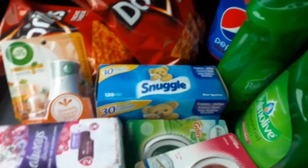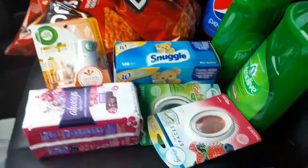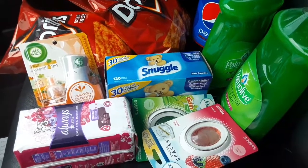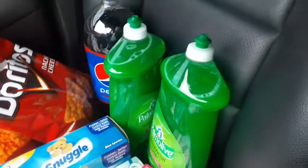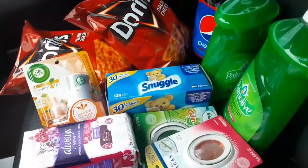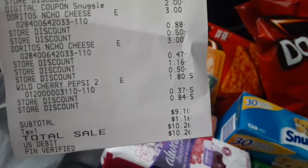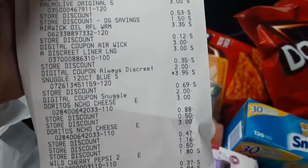I am out of Dollar General. Here's the list of items I purchased: two Febreze small spaces, one Always discreet liner, the Air Wick, the Snuggle 120-count sheets, two Palm Olive — buy one get one free — the chips, and the soda, which I'll be giving away since I'm cutting soda out of my home. My subtotal came to $9.10 and with tax it was $10.26.